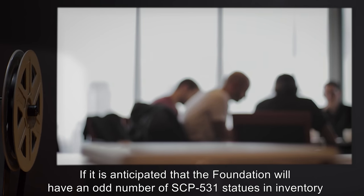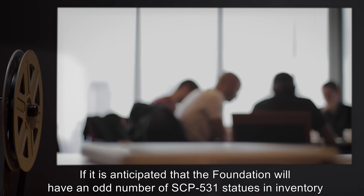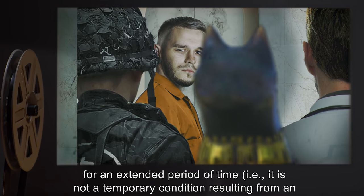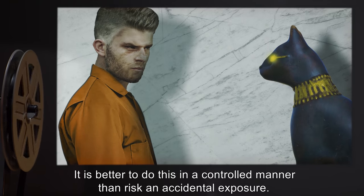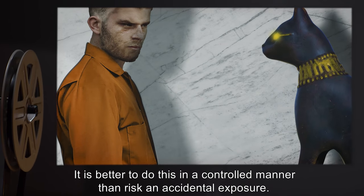If it is anticipated that the Foundation will have an odd number of SCP-531 statues in inventory for an extended period of time — i.e., it is not a temporary condition resulting from an in-progress test — a D-Class personnel should be assigned to ensure that all statues have a partner. It is better to do this in a controlled manner than risk an accidental exposure.